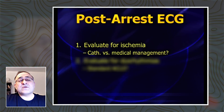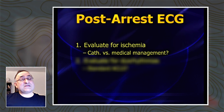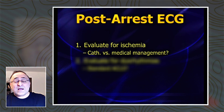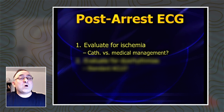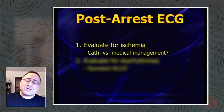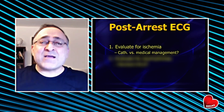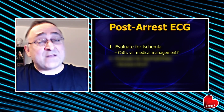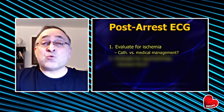Everybody out there is going to be looking for signs of ischemia — not just ischemia, but is it a STEMI or is it not a STEMI? That might help in terms of determining which path you're going to go. We're all secretly hoping it's a STEMI so that we can ship the patient upstairs, get them out of our busy emergency department, let cardiology take care of the patient. And if it's not a STEMI, we've got some other medical management things to worry about.